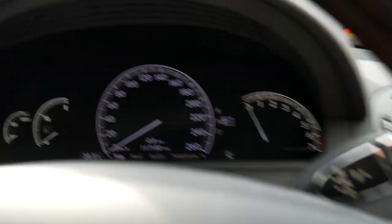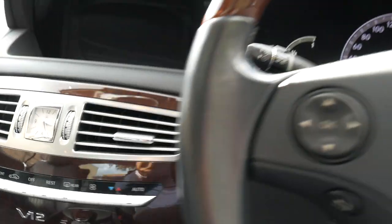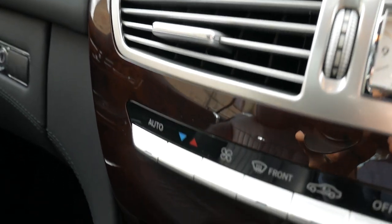It's done 117,000 kilometres in 10 years, which is absolutely fine. It's been owned from brand new by one owner. He lived up in Dural, so he's had the majority of his servicing done at Mercedes-Benz.